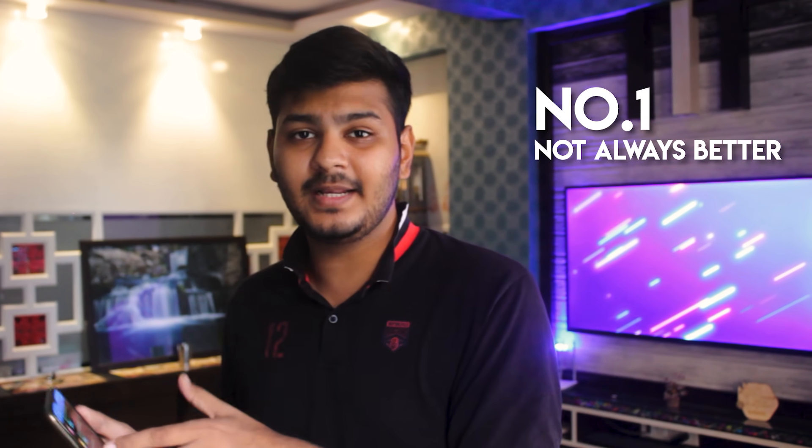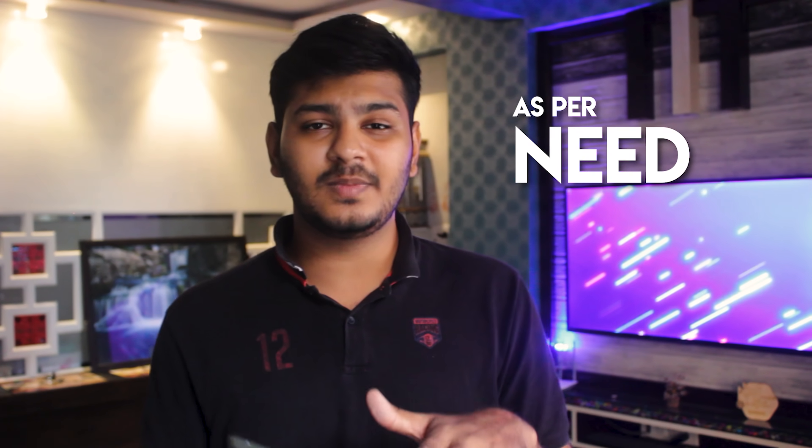I will tell you first that in this list the phones are not ranked, so the number one is not necessarily the best. I will tell you about each phone and whatever you need you can choose. The first phone I am going to suggest is the Moto G8 Plus.